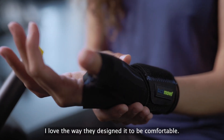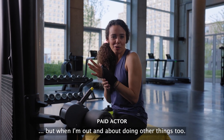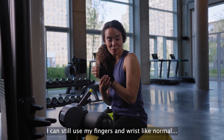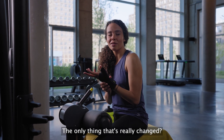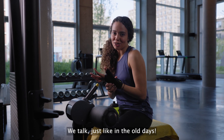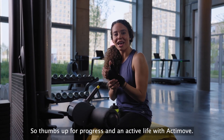I love the way they designed it to be comfortable, so I can wear it when I need it — not just in the gym, but when I'm out and about doing other things too. I can still use my fingers and wrists like normal and work out just the same. The only thing that's really changed — I call my friends more. We talk, just like in the old days. So thumbs up for progress and an active life with Actimove.